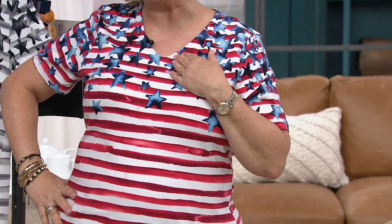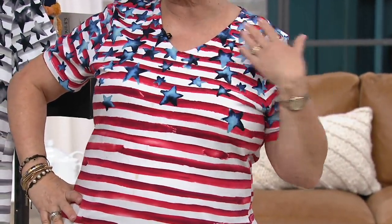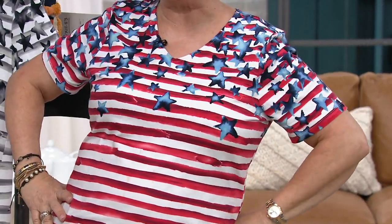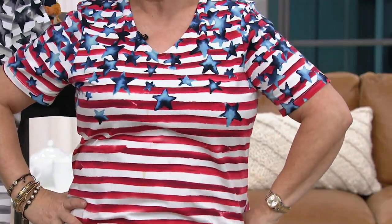And what a nice V-neckline — it's not too plunging. It still covers most of your décolleté area, but you can put a cute little necklace there if you want to. Every time they show a close-up with those stars, they look like they're glistening and they're popping off. I think they're so beautiful.